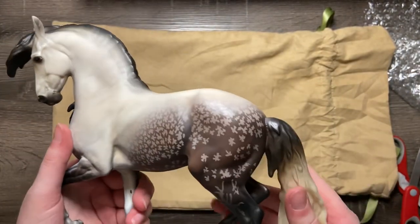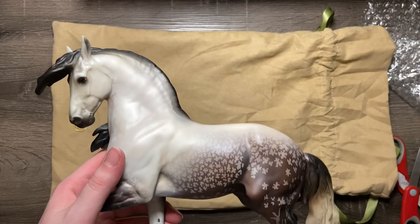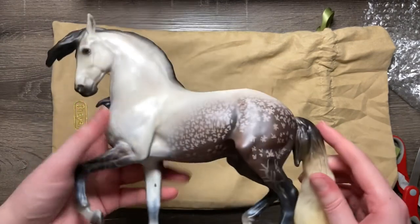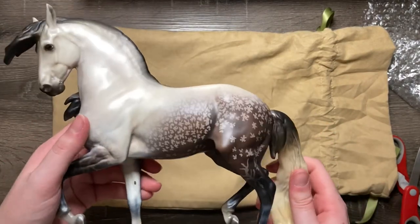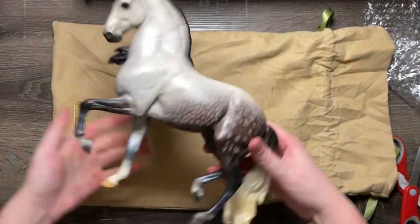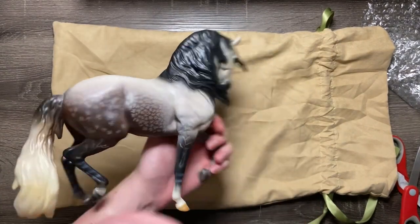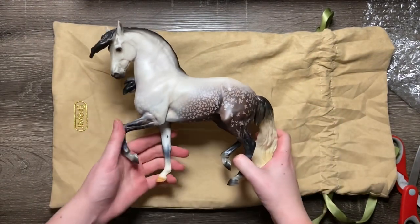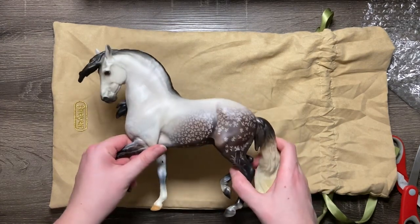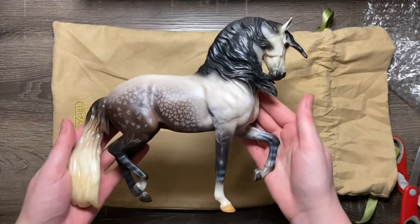Do I necessarily think it was 100% successful on this fella? Not really. But I appreciate that Breyer is willing to go out of their comfort zone as far as dappling and doing some of these complex colors — I seriously applaud them and I cannot wait to see what is done with this guy in the future. Regardless, this model itself as a whole is pretty darn gorgeous. I think Heather did a fantastic job on the color, and Sarah did a fantastic job on the model itself. I am so excited to see this in other colors — he's absolutely stunning.